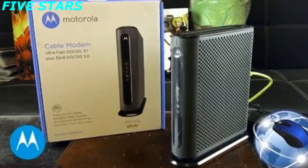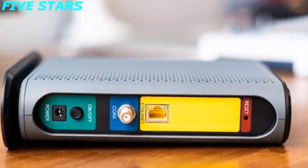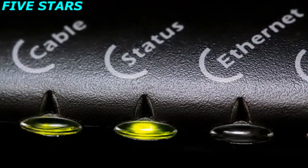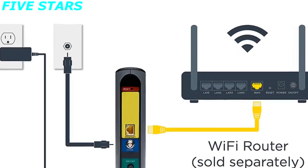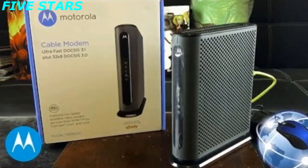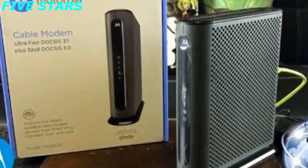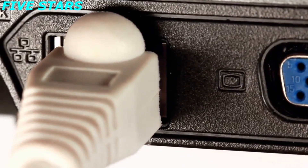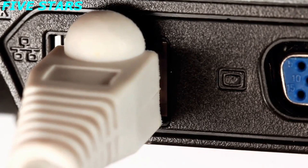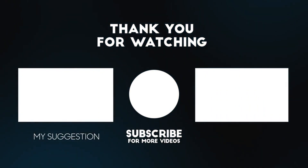The MB8600 includes DOCSIS 3.1 active queue management, which accelerates page loads, gaming, and video conferencing. Motorola extras include advanced surge and lightning protection, easy installation, a 2-year warranty, and superb customer support. Model MB8600 is a great choice for customers who want ultra-fast cable modem performance both today and for years to come. The MB8600 is certified for Comcast XFINITY, Comcast Business, and Cox Communications, and typically saves $120 per year in cable modem rental charges.